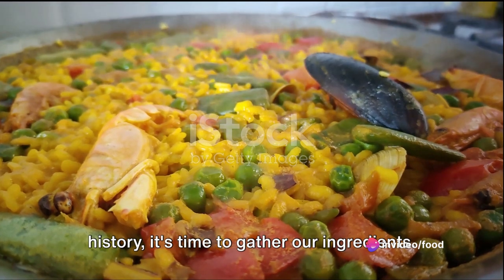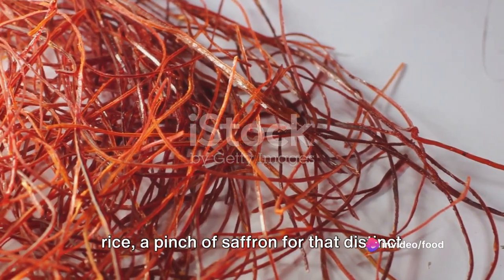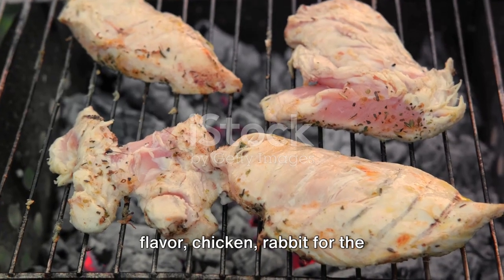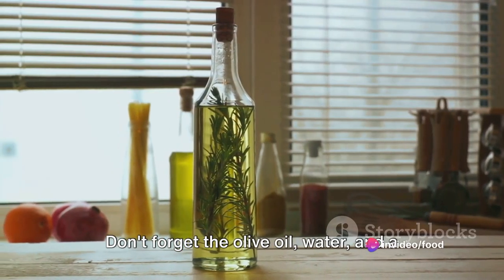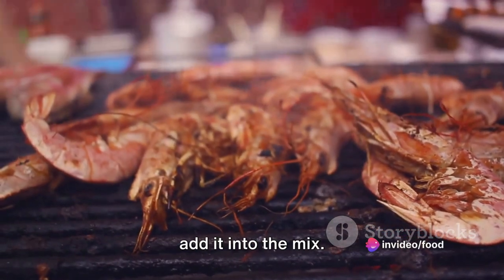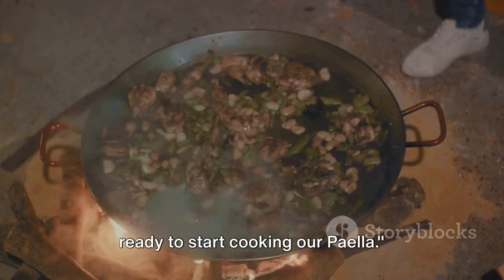Now that we know a bit about the history, it's time to gather our ingredients. Our shopping list includes short-grain rice, a pinch of saffron for that distinct flavor, chicken, rabbit for the traditional touch, green beans and white beans. Don't forget the olive oil, water, and a sprinkle of salt. If you're a fan of seafood, feel free to add it into the mix. With these ingredients in hand, we are ready to start cooking our paella.